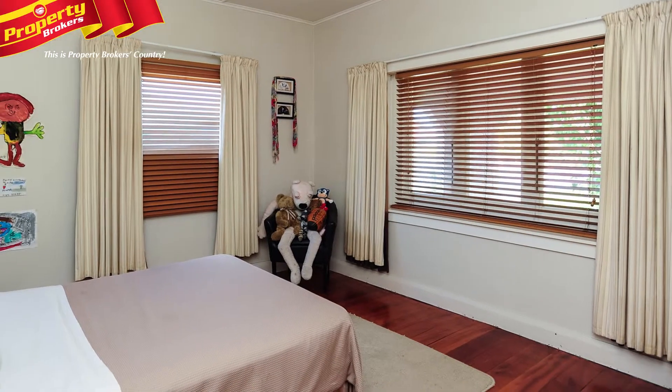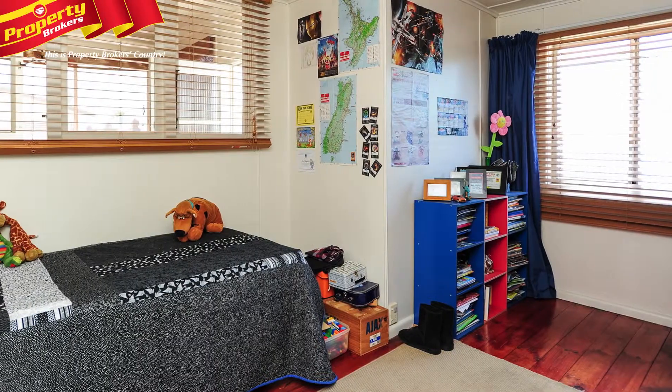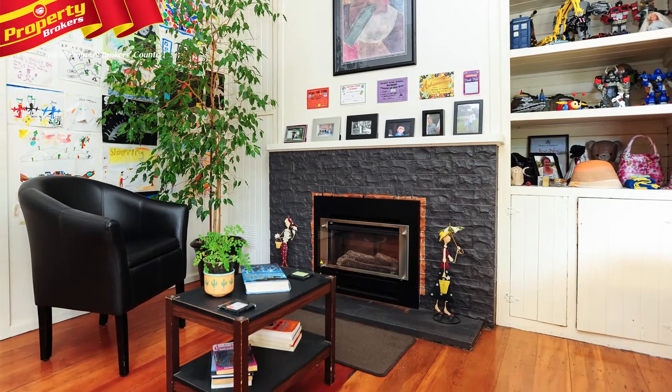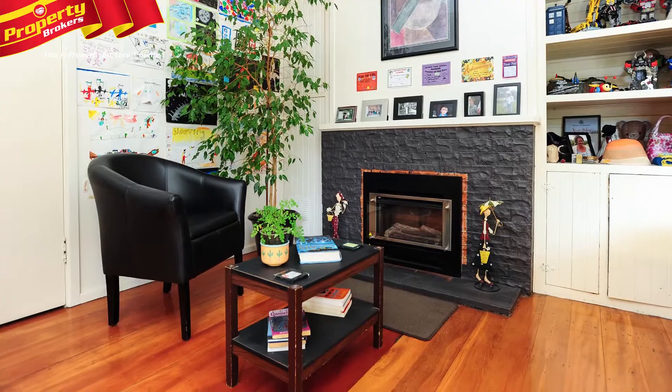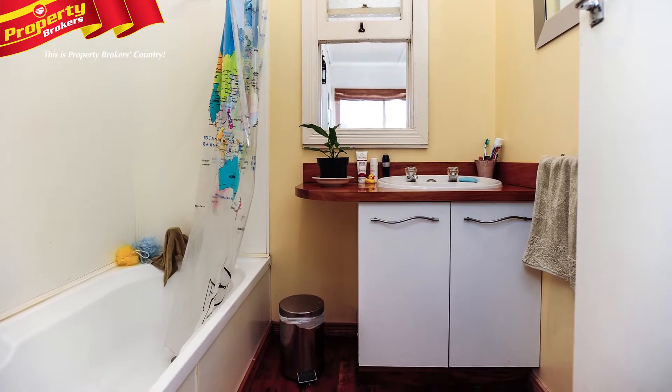Three bedrooms catch the early morning sun, and if you head into the northerly facing sunroom, you'll be drenched in those rays all day long if you so wish. With a new gas fireplace on main supply, rewiring, and new underhouse plumbing and water feed, there's no need to worry about day-to-day comfort.